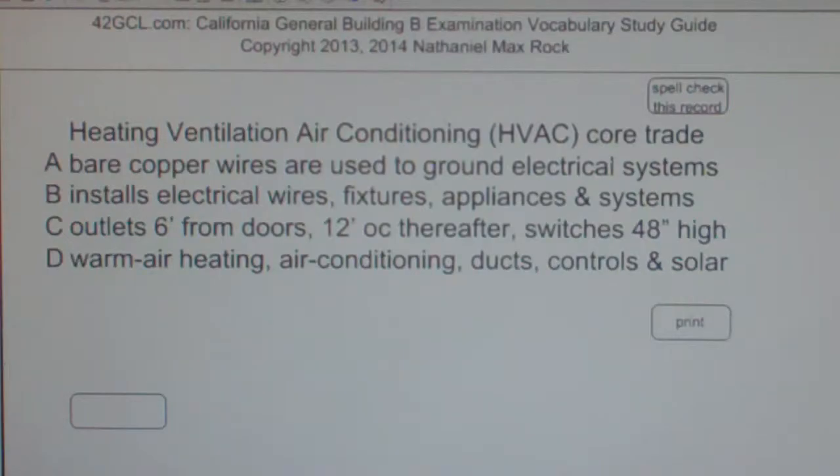Well, the best answer choice for Heating, Ventilation, Air Conditioning — HVAC — core trade is D: warm air heating, air conditioning, ducts, controls, and solar.